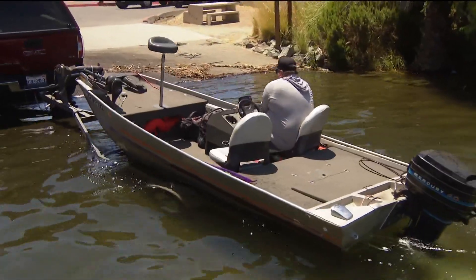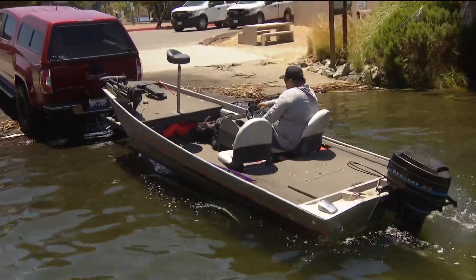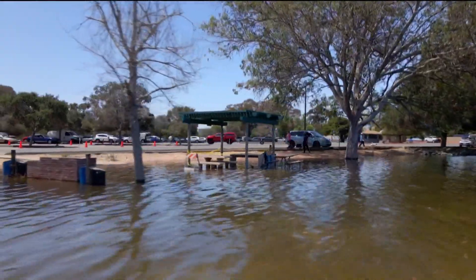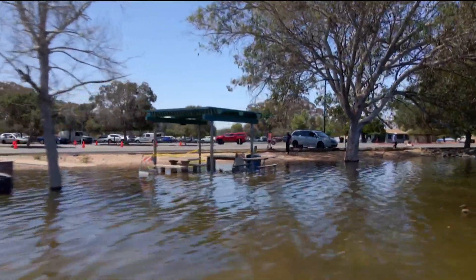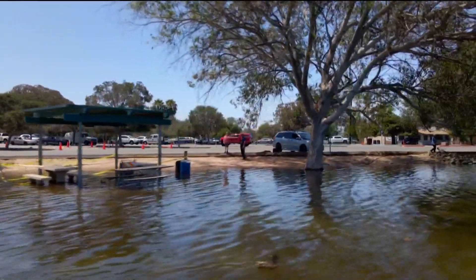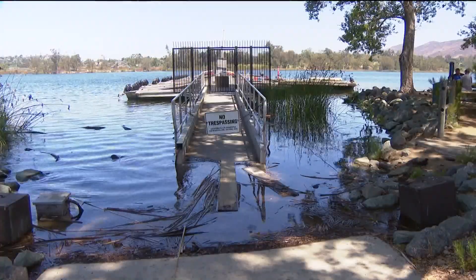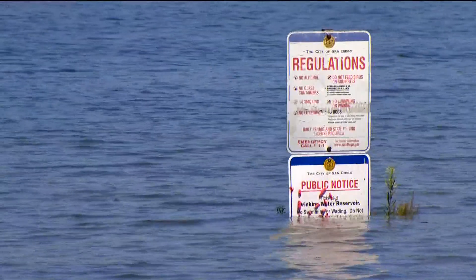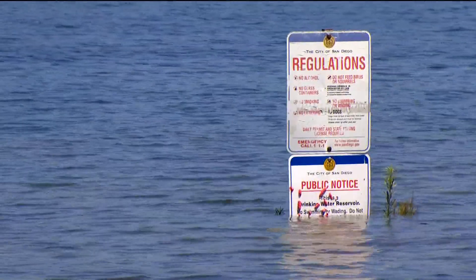It actually made it easier to launch the boat — a little more water is always good. According to information provided by the city of San Diego, the reason for the high water at Lake Murray is that the city has temporarily stopped drafting water off the lake to the Alvarado treatment plant, and that water levels will start to lower in the next few weeks once drafting resumes.